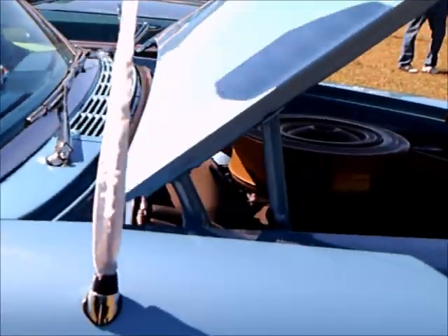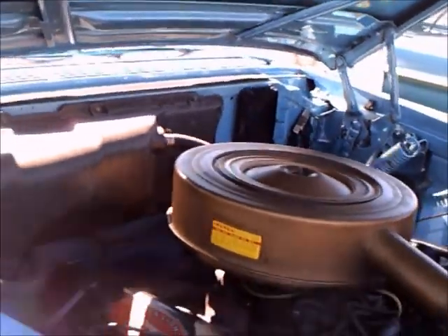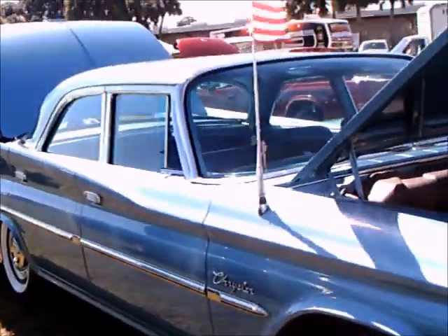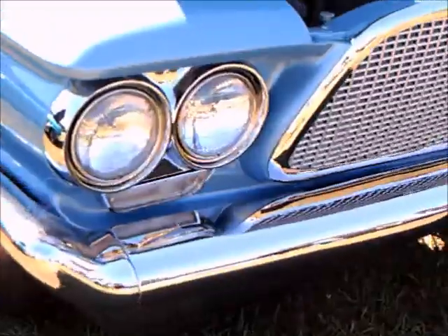Nice curved windshield. The hood is held up by a spring arrangement, though on some cars they also use torsion bars — I'm pretty sure my Dart used torsion bars for that.